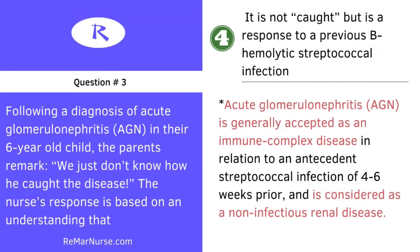The correct answer is number four. Acute glomerulonephritis is generally accepted as an immune response — it's an immune complex disease in relation to an antecedent or previous streptococcal infection, usually about a month prior. Four to six weeks prior, the patient will have had a strep infection. This is considered a non-infectious or non-contagious renal disease.